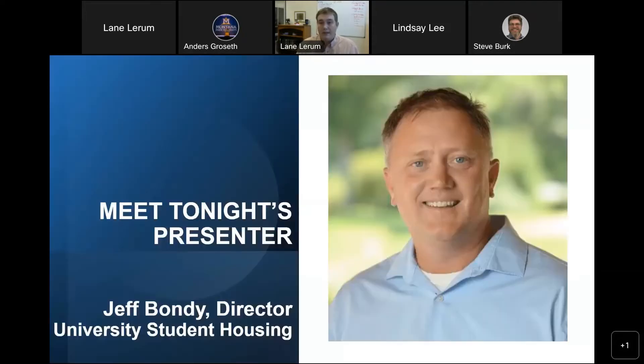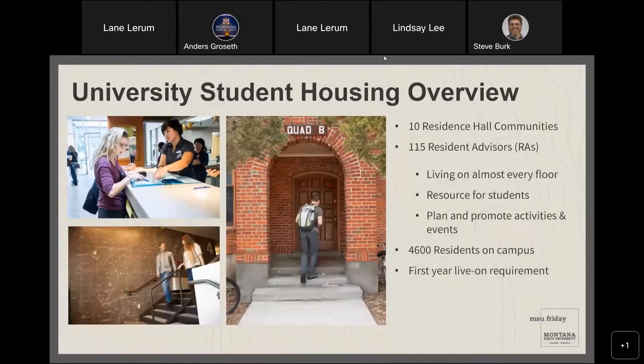Thank you, Lane. It's great to be here tonight to talk about housing and answer any questions you might have at the end of the presentation. My name is Jeff Bondy and I'm the Director of University Student Housing at Montana State. I work with a great team of community directors, resident advisors, and other team members who will be here to welcome you in the fall.